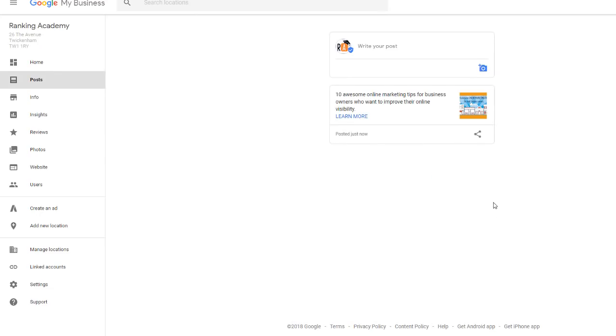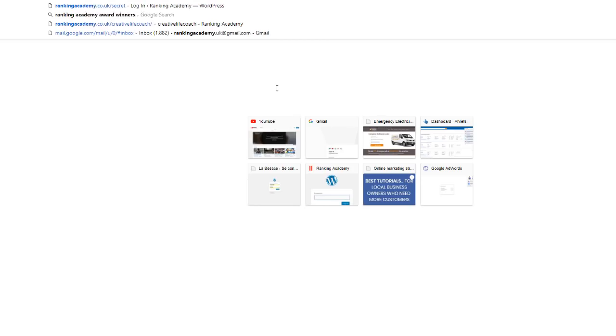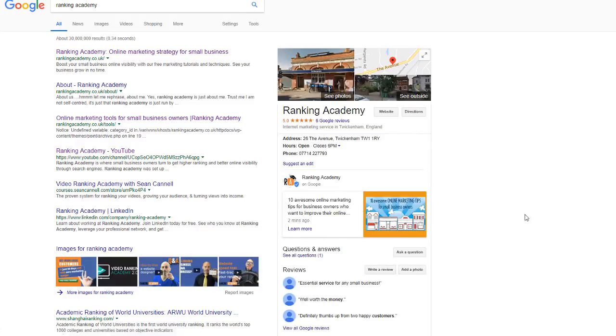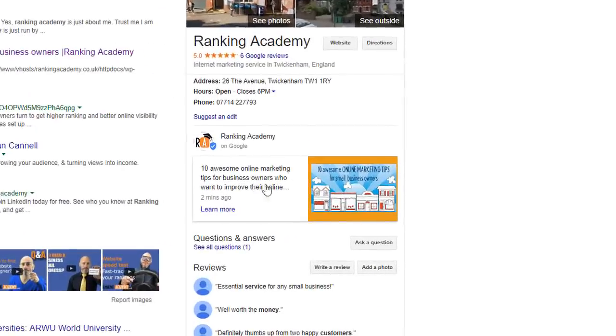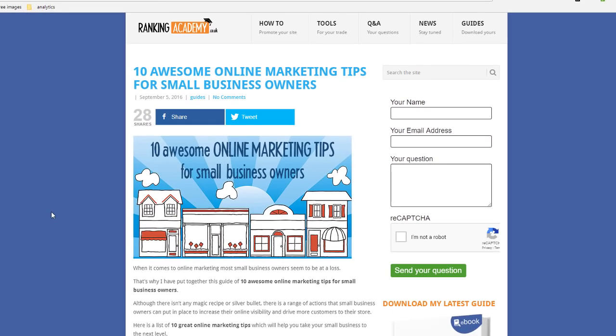That's it, it's done. Let's verify it's published on my business listing. Let's refresh — it may take a few seconds before it appears. And here we go. My post is there, and I'm going to click the 'Learn More' call to action button, which takes me straight to my site. Let's move on to feature number two.